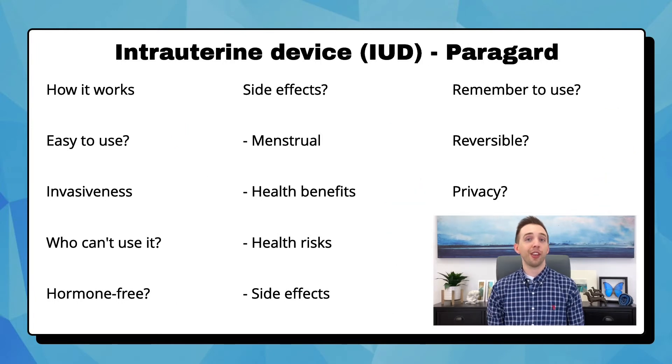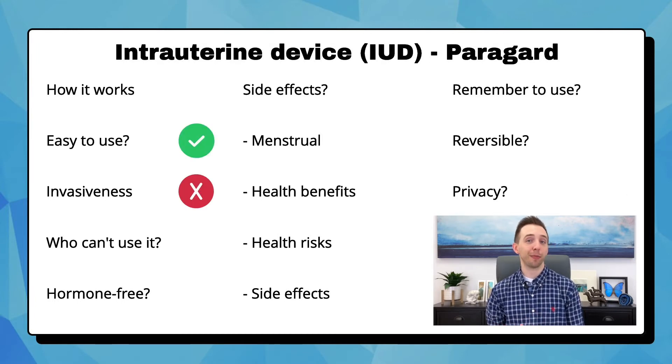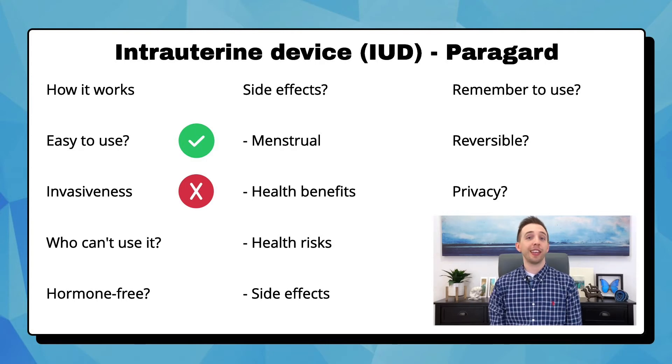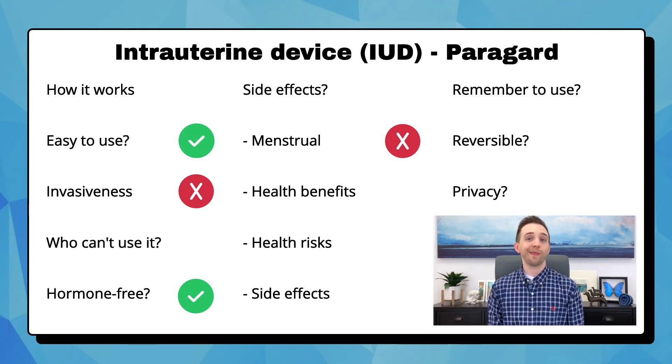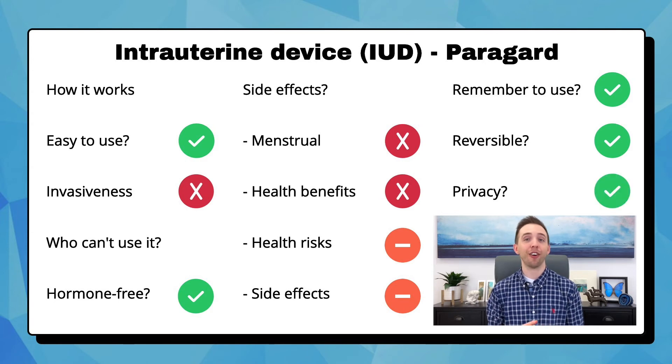The non-hormonal IUD is called Paragard. It's a similar T-shaped device that is placed into the uterus like the Mirena, but rather than using hormone, it uses copper. The copper causes inflammation inside the uterus, so the environment is not right for sperm and eggs to survive, and it can stay in place for up to 10 years. The conditions to use Paragard are similar to Mirena, except you can use it if you have breast cancer, but you can't use it if you have Wilson's disease, where your body can't handle copper properly. It is hormone-free, but it can cause an increase in your menstrual flow and cramping. It doesn't generally have other health benefits. The health risks, side effects, not requiring any other steps, the complete reversibility, and the complete privacy are the same as Mirena.